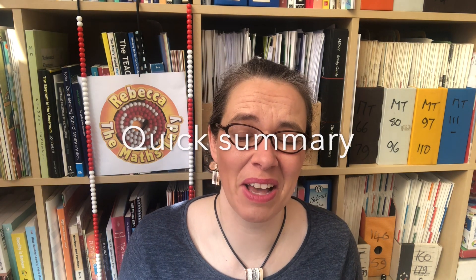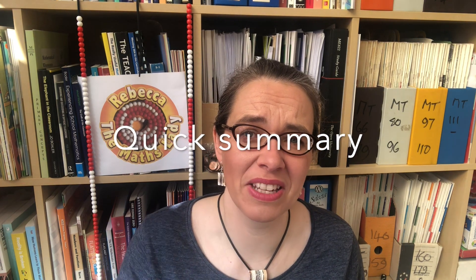Column addition and subtraction are fabulous because they always work, but sometimes they're really fiddly and it's much quicker to use a mental strategy. In this video I'm going to explain two mental shortcut strategies for addition and four for subtraction, and I'll also talk about how we encourage children to invent and explain their own shortcut strategies. Finally I'll introduce you to another YouTuber who's creating some fabulous problem-solving videos for children that you might like to watch with your child.